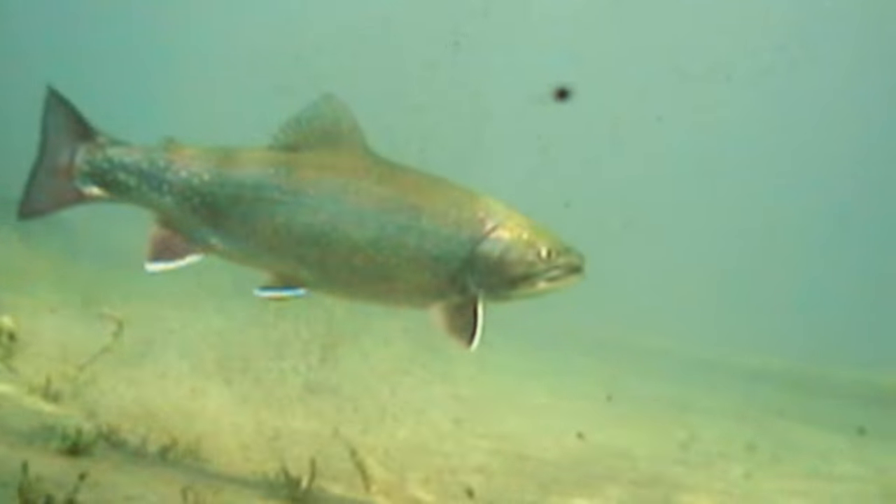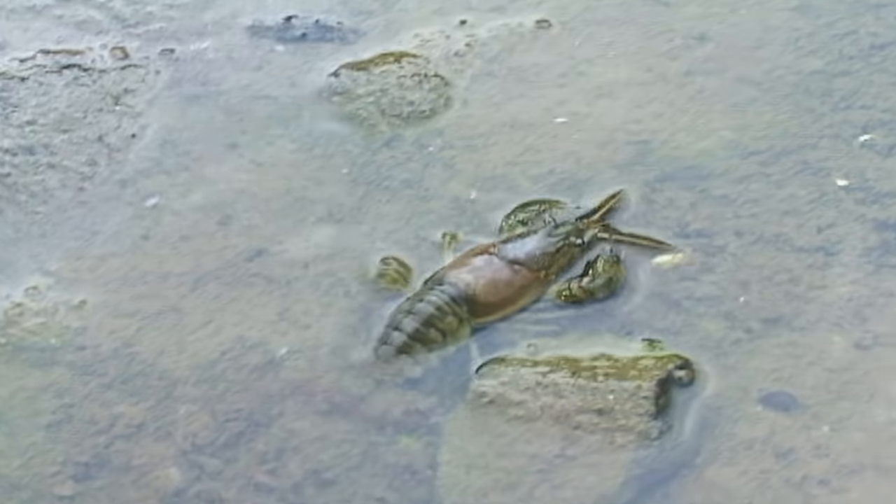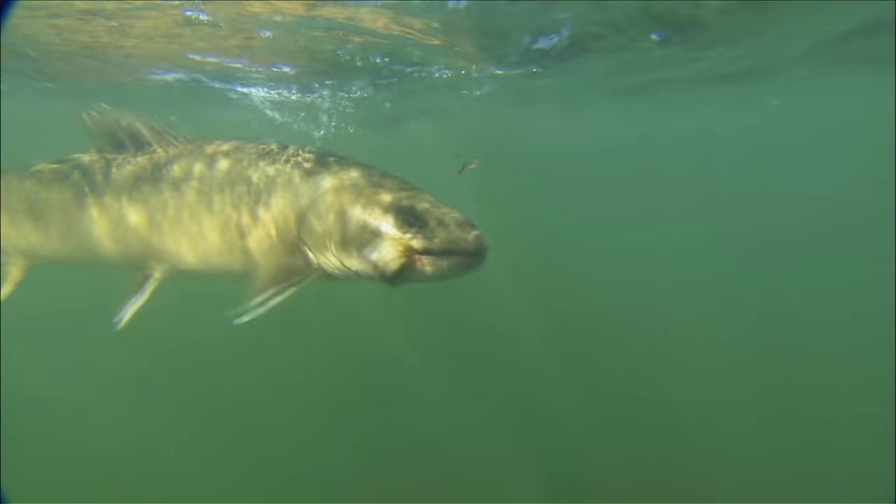Bigger trout eat big prey, and streamers imitate larger, calorie-laden prey like baitfish, leeches, and crayfish. There are few things as exciting on a trout stream as a huge trout exploding on a streamer.